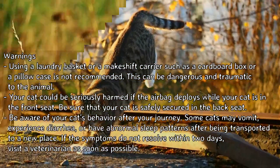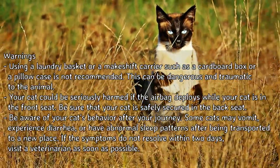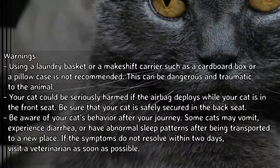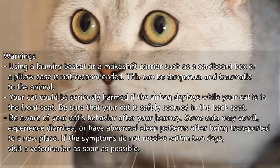Be aware of your cat's behavior after your journey. Some cats may vomit, experience diarrhea, or have abnormal sleep patterns after being transported to a new place. If the symptoms do not resolve within two days, visit a veterinarian as soon as possible.